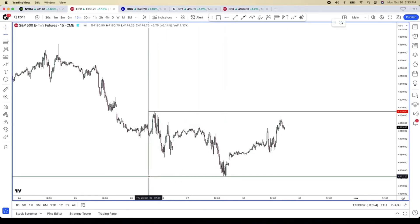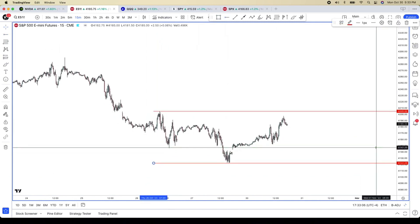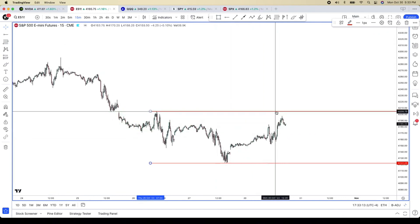As far as the ES goes, it all comes down to this 42.05 level to the 41.22 level. We made progress today. We broke resistance. We had a nice harmonic pattern to trade, but this 42.05 area looms large.